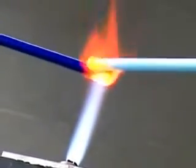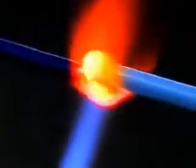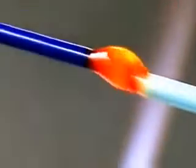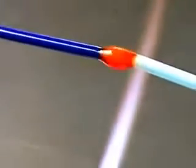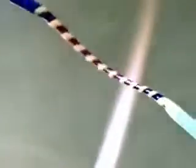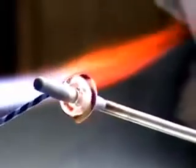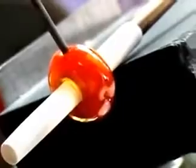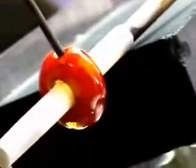Glass melts at six to eight hundred degrees Celsius, and compared to metal it's very different to work with. It's much softer when it's hot, and when it cools off it gets very hard. The nature of glass is to go round, and all the patterns in the bead collection are based on this fact.